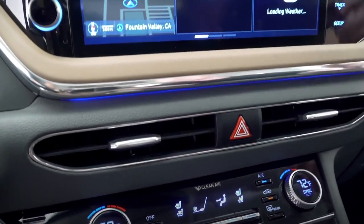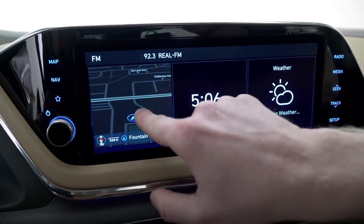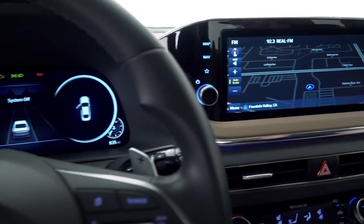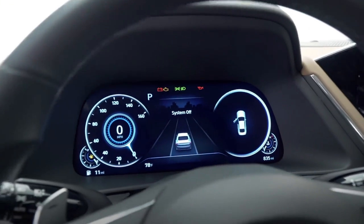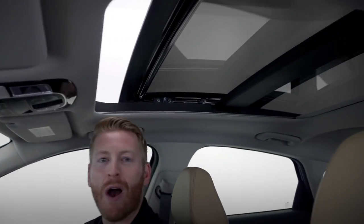You'll also get heated and ventilated seats for driver and passenger, ambient lighting with 64 colors, and a 10.25-inch touchscreen display with navigation. Additionally, you get a full digital instrument display, a full-color heads-up display, and a panoramic sunroof.